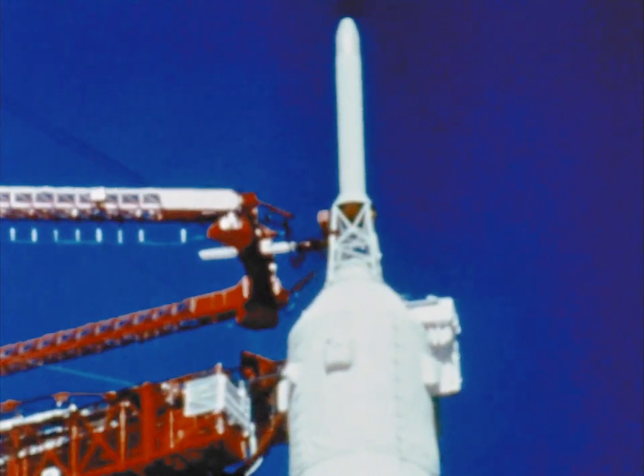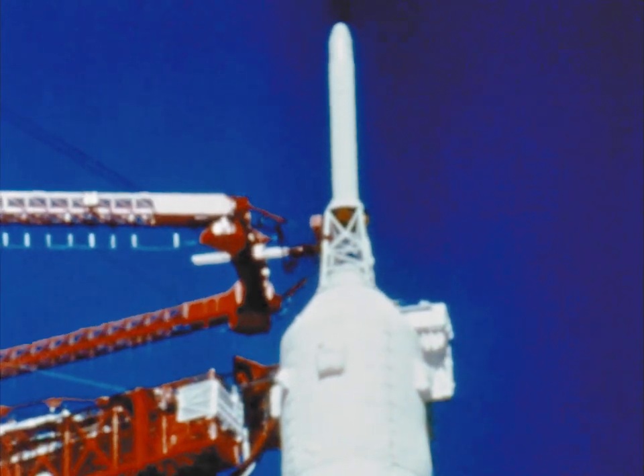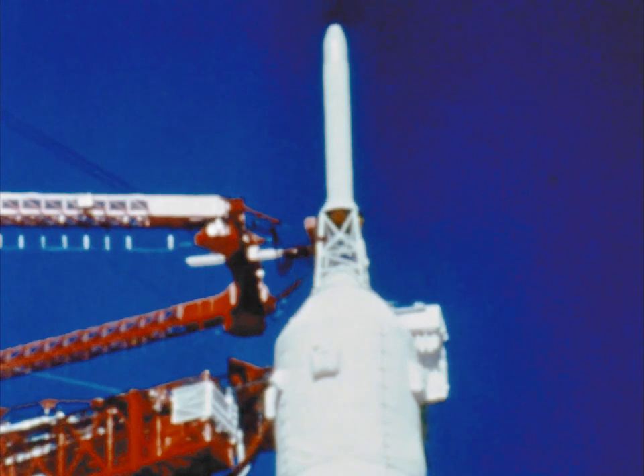The slender device at the very top is the launch escape system. If the launch is smooth and all systems operate properly, it is discarded early in the flight.